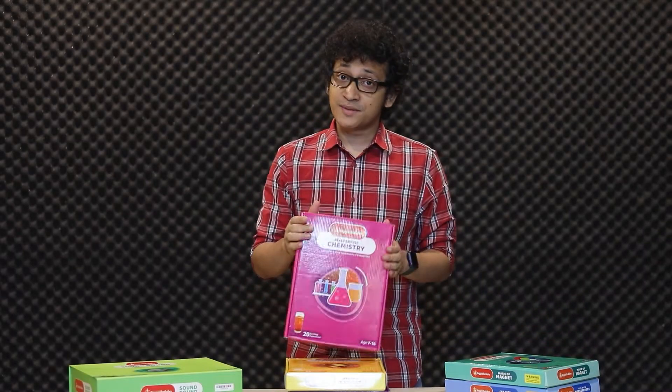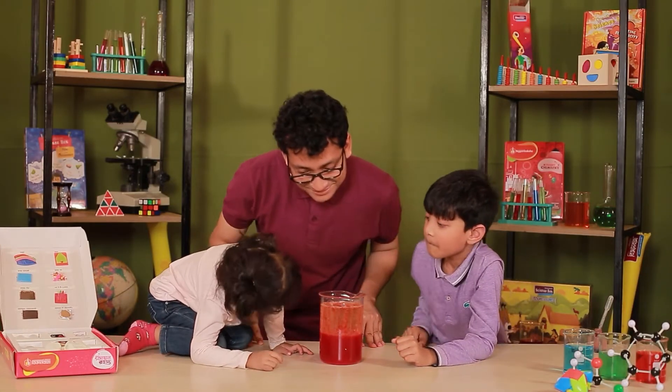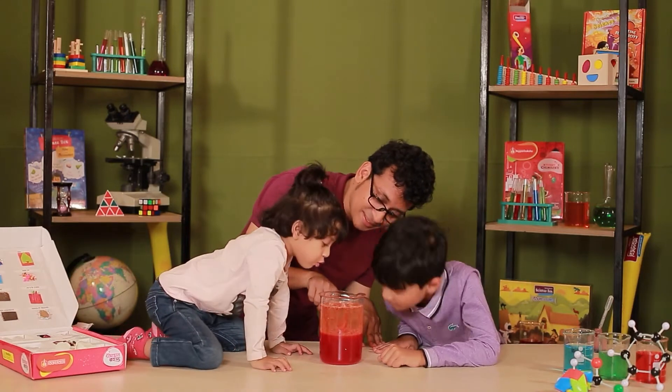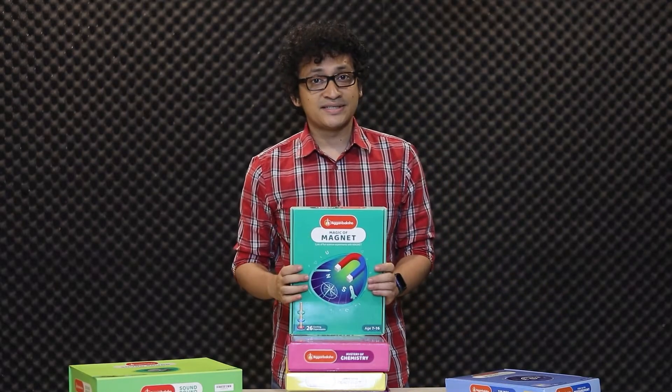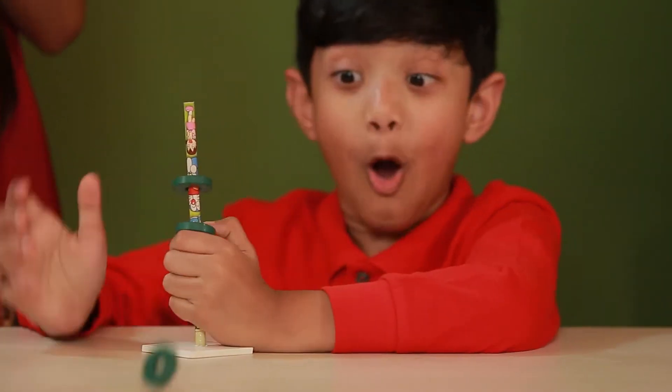Mystery of chemistry teaches about various kinds of chemical reactions and why they matter in real life. Magic of magnet teaches about magnetism and why it's important in everyday life.